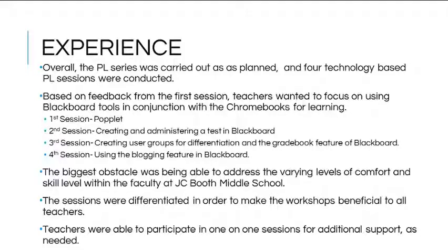The biggest obstacle was addressing the varying levels of comfort and skill within the faculty. Workshops were delivered during grade level meetings with approximately 20 participants per grade level. Within each session, the comfort level ranged from teachers who were extremely comfortable using technology to enhance learning regularly, to teachers who very rarely use technology. It was imperative that sessions were differentiated to make them beneficial to all teachers, and one-on-one sessions were available for additional support.